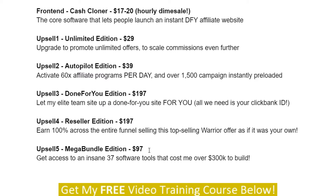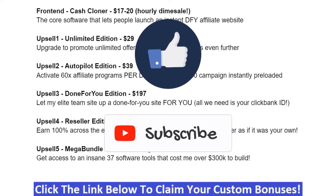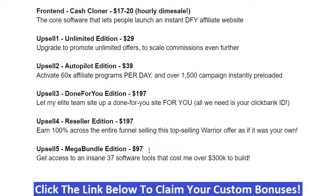We went through the upsells and my handpicked bonuses, and I told you a little bit about the program — we looked at the sales page. Now we're going to move on into the members area. If you like my videos, don't forget to like, share, subscribe, push that notification bell, and make a comment. If you want my handpicked bonuses, just click the link below this video, go to my bonus page, push the button, purchase the program, and you'll get access to all my handpicked bonuses.